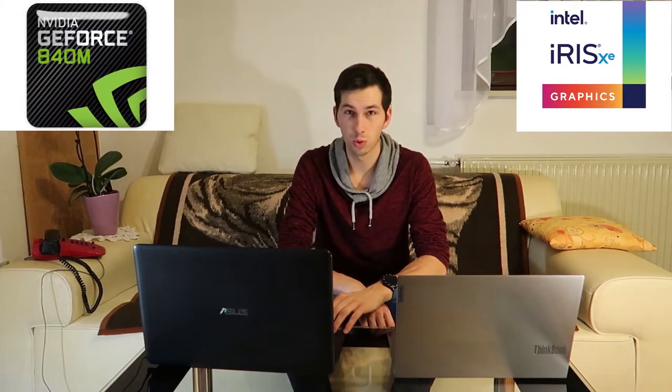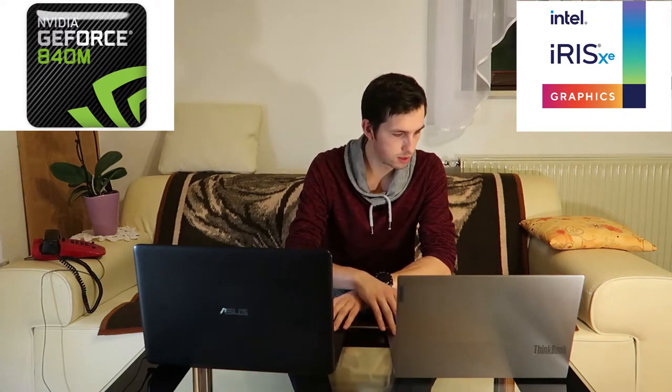Two years ago I already changed the battery on this laptop, but I don't know how powerful it was — it can last like two hours. The battery on the Lenovo is like four hours, which is pretty good. Now let's talk about graphics. I also like to play video games.